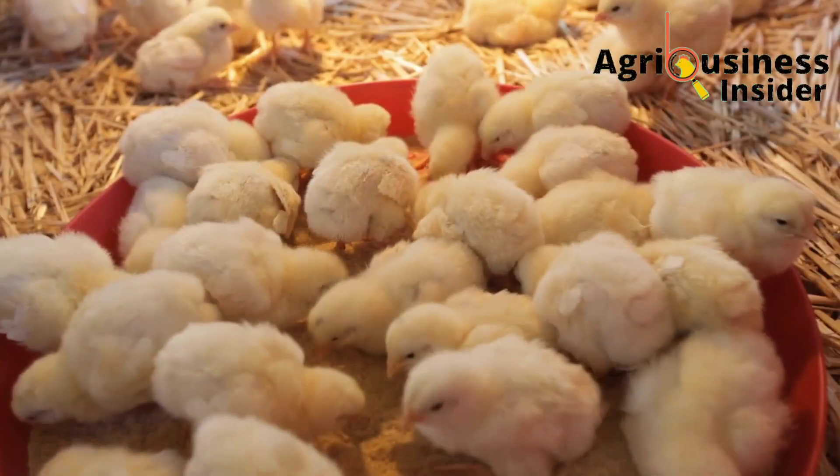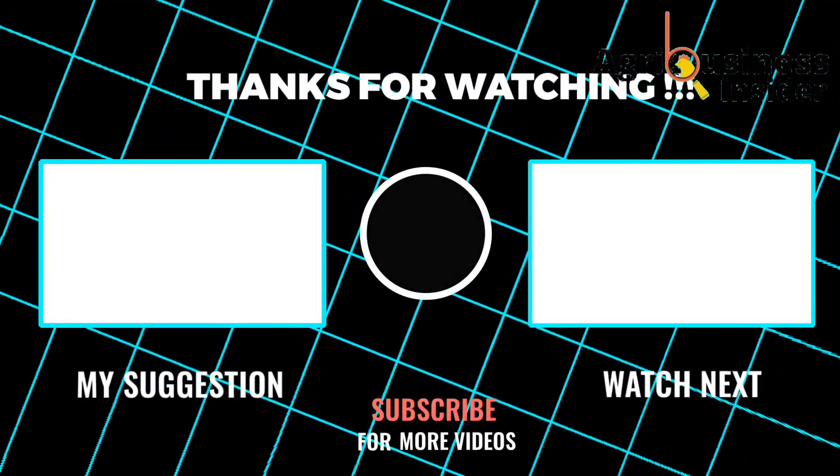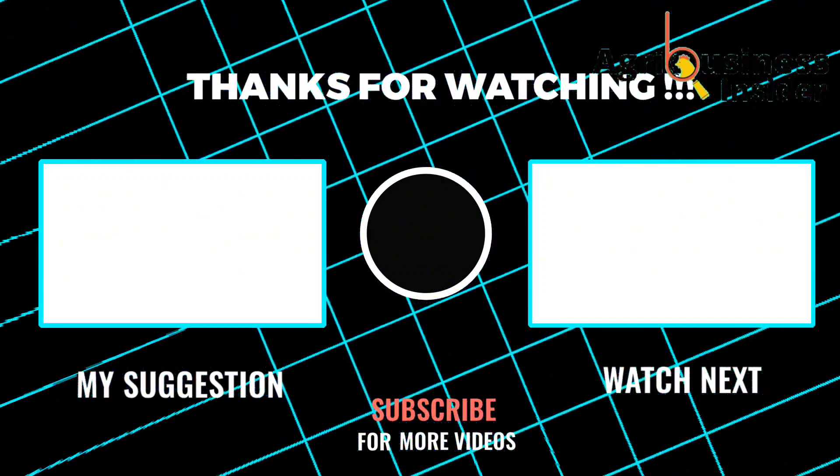After hatching your chicks, the next process is usually brooding. I would recommend that you watch the video on your screen right now so that you can learn everything about how to brood chicks organically.